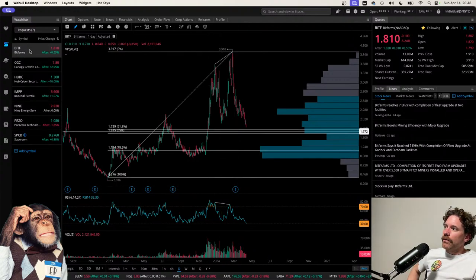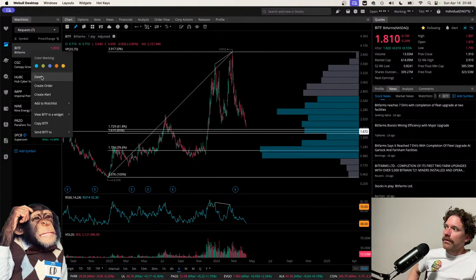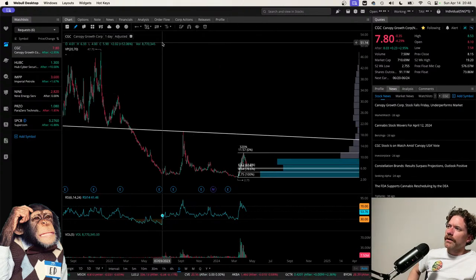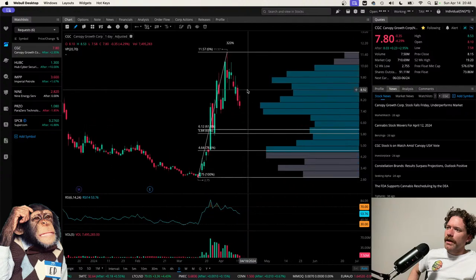Moving to CGC — I'll go over this quickly because I did cover it in the video I put out yesterday.